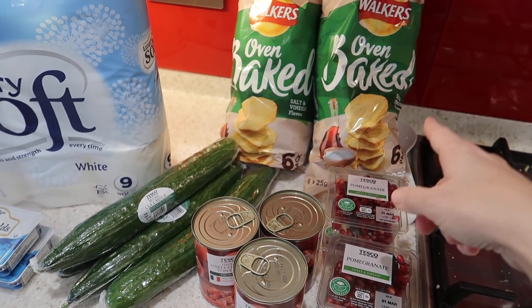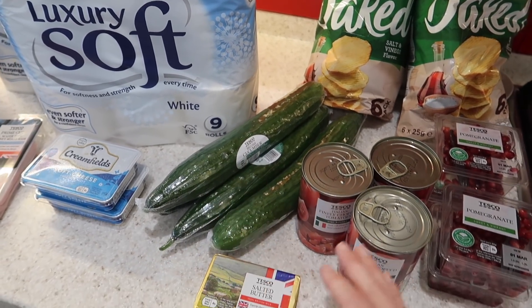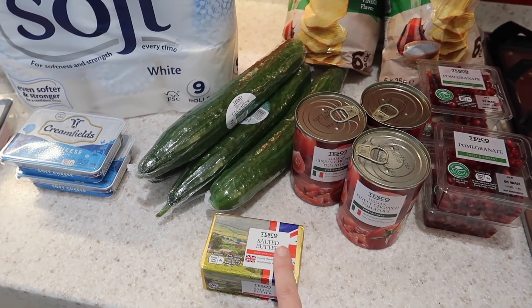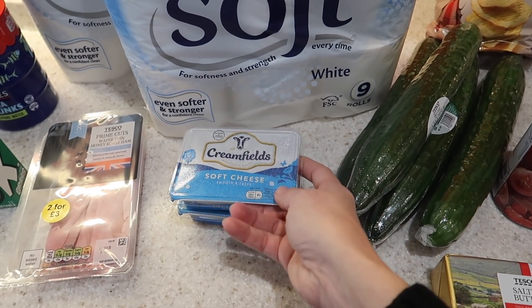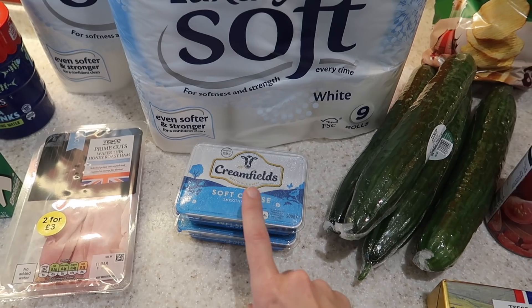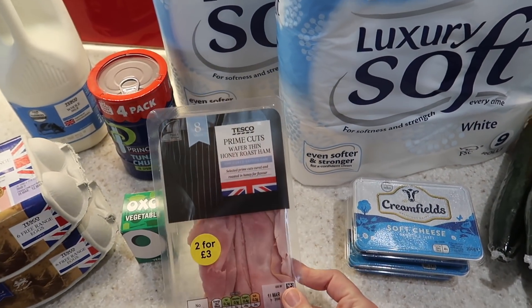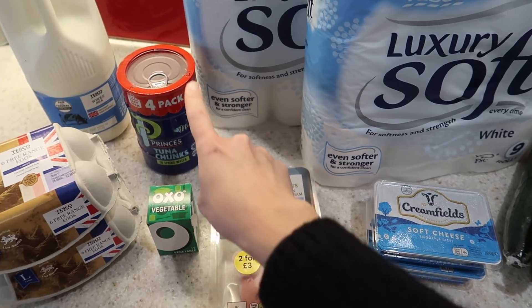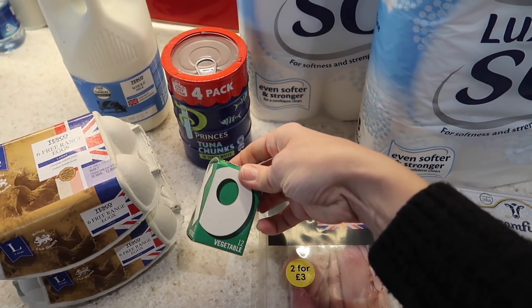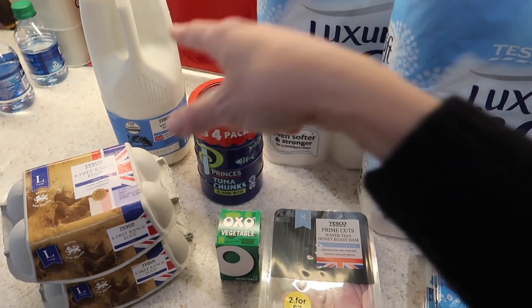I got him some oven baked crisps on offer — that's why I got two. I got four cucumbers because they're my kids' absolute favourite snack. I've got four of these chopped tomatoes, some butter, two lots of soft cheese — this is the Tesco own brand Creamfields, really delicious, you can't tell the difference from a branded one. Two lots of toilet paper, they were two for six pounds. Some ham — two for three pounds. Four packs of tuna, and vegetable stock because I use this in pretty much every single meal. Two lots of eggs and some milk, which is going to make a white sauce.